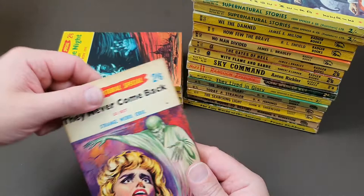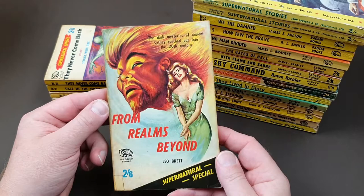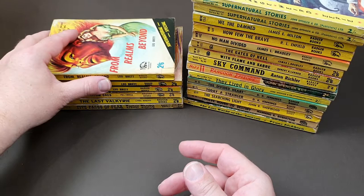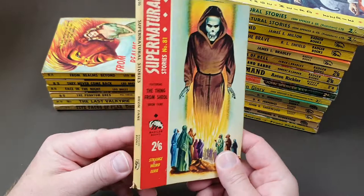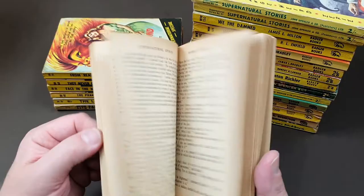The one I most want — I think it's called 'Rodent Terror' or something like that — it's got a giant rat on the front and I would absolutely love that one. However, I've not been able to come across a copy; maybe that's one I should try to track down on eBay. We're on Supernatural number 74 now — Leo Brett again, which is Fanthorpe. Interesting that not a single one of these has had a date on it. The pulpy larger ones are late 50s, and these are sort of early 1960s. Supernatural number 81 — Bron Fane.